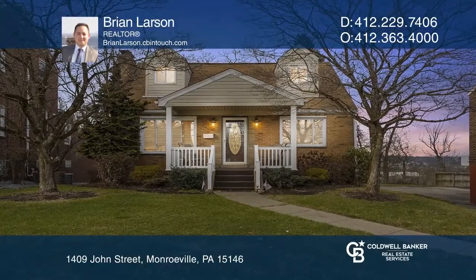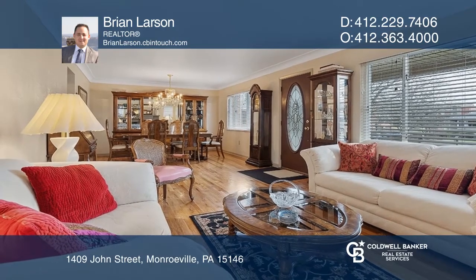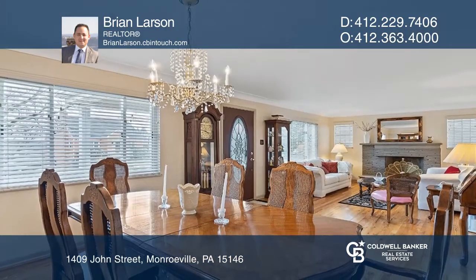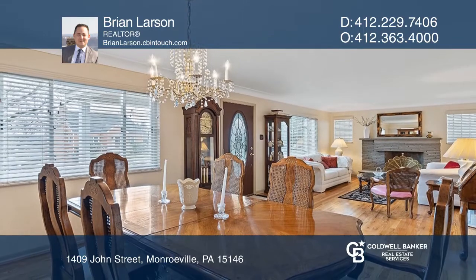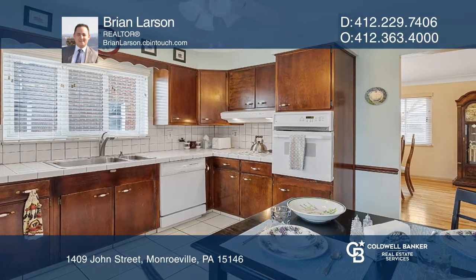This charming home will delight with its bright rooms and cozy charm. The relaxing front porch leads to the open living and dining room featuring a lovely fireplace. Entertain with ease in the charming eat-in kitchen.